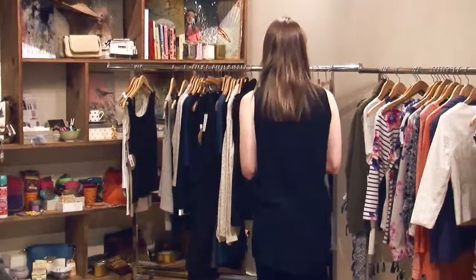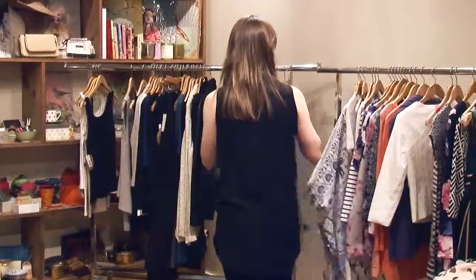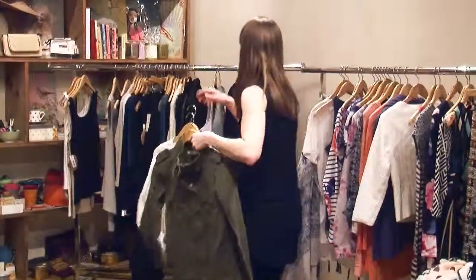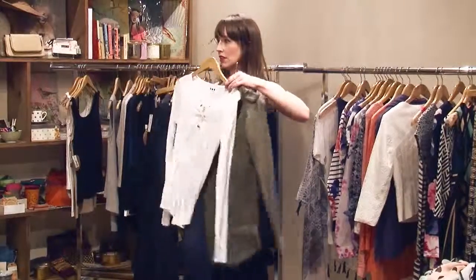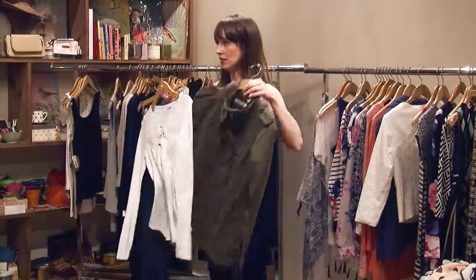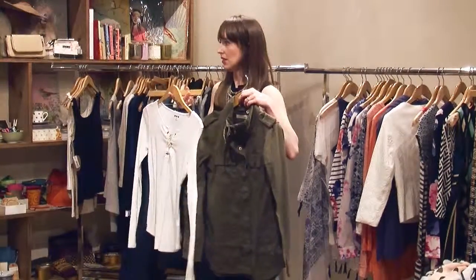An audience member asks: can you put together an outfit with the khaki army jacket I just bought? Emma responds enthusiastically, pulling items together to demonstrate how that jacket pairs with a top she'd just been showing.